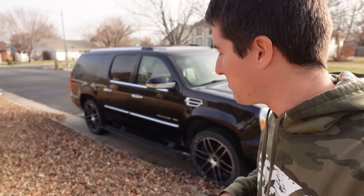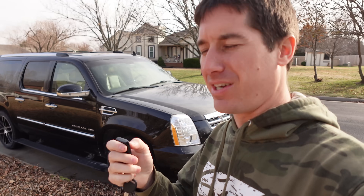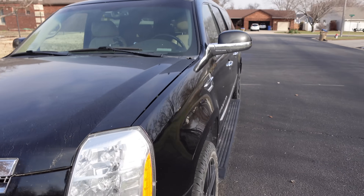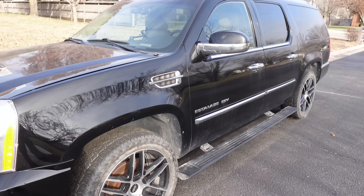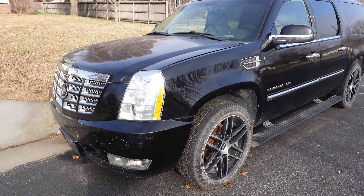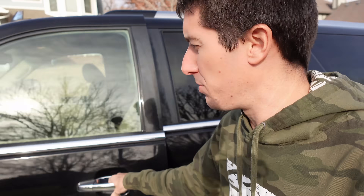We put an interior in it and it's looking pretty good. I got the battery charged and it seems like it's holding up — I came out, hit lock, and it's better than it used to be. This thing takes one of the most expensive LS truck engines there is, so today we're going to buy our new engine. I honestly can't wait to drive this thing. Let's open the hood up.